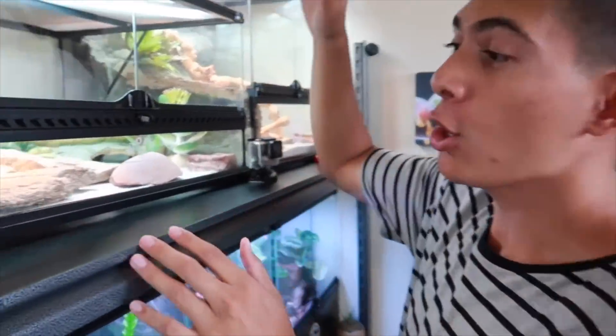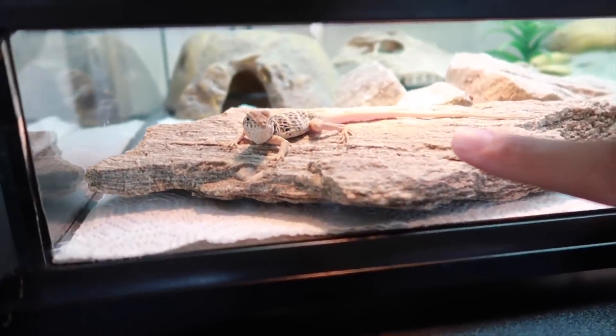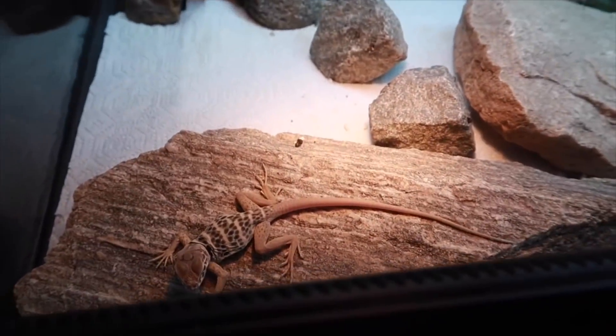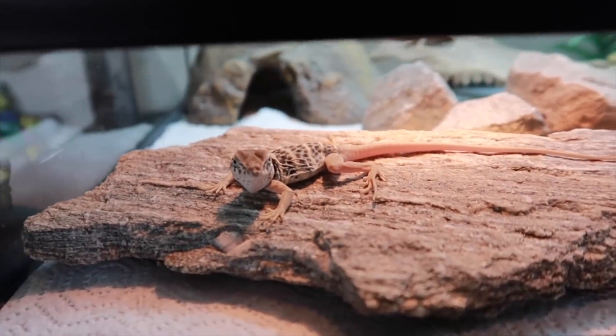Welcome to my reptile room. I'm gonna try to make this video as fast as possible because knowing me I'll take forever talking about all my animals. So let's make this video short and show you all of my animals. Let's go ahead and get started with one of my new additions — this is a Baja California collared lizard. These are like Zeus, but he's gonna be a black and white color. I can't wait for him to grow up because right now you're not gonna see his final form, so I'm going to show you how the adults look.